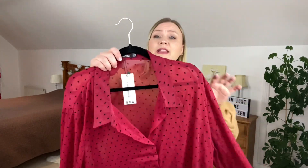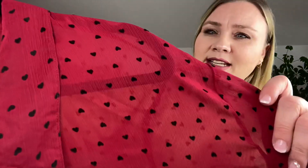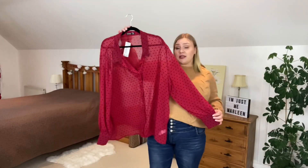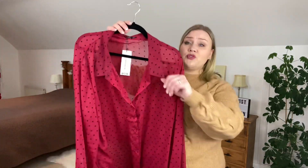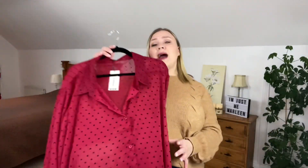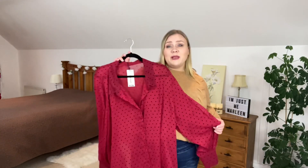The first thing I want to share with you is this absolutely adorable shirt. It is a sheer shirt — you can see through it — but I just love the design. It has tiny little black hearts on it. It's a plain, straight-up-and-down shirt with the usual collar, button-down front, and button cuffs. I got this in a size 24 and I paid 18 euros and 80 cents for it.